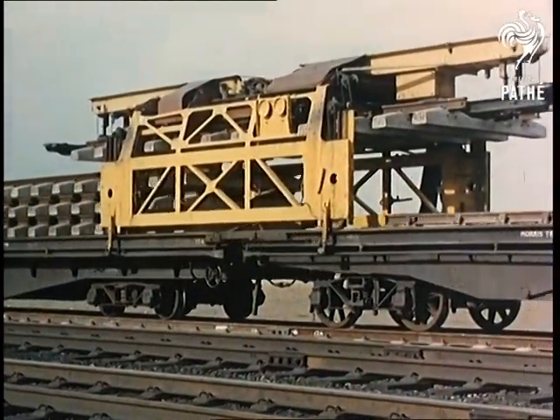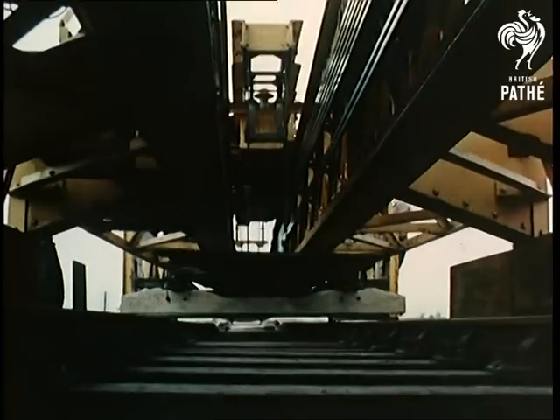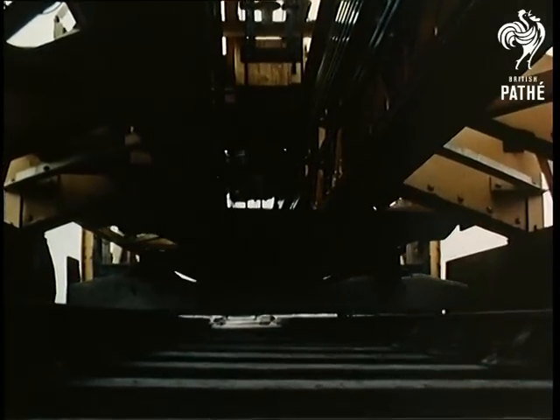Another ingenious device is this massive self-contained track layer, which doesn't need cranes on the adjoining lines so that services need not be disrupted.